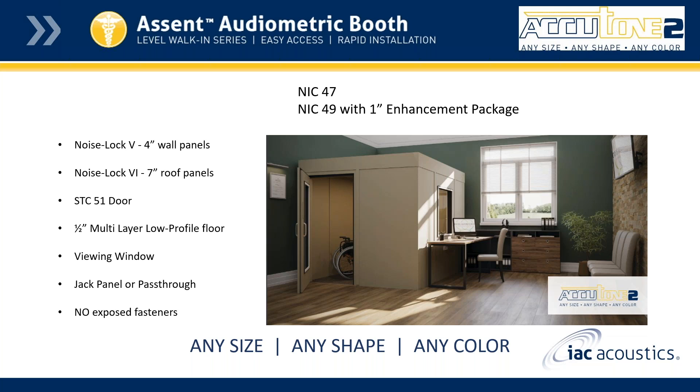NIC accounts for all sound paths through the walls, doors, windows, and penetrations. Another feature or option is to either include or replace the check panel with a pass-through, depending on your needs. And like anything else with the Acutone 2, we have no exposed fasteners, and any size, any shape, and any color is available.